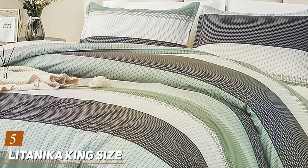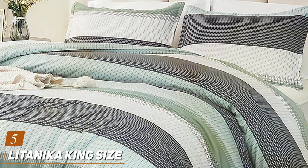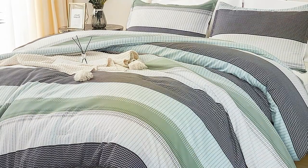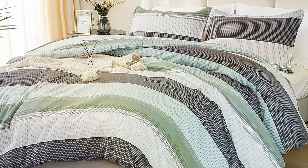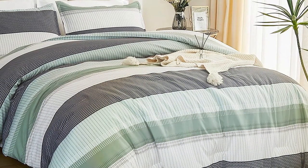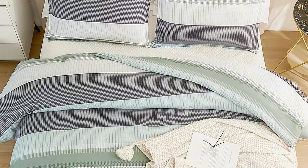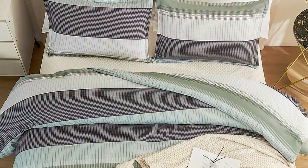Number 5: Litanica King Size Comforter Set. This luxurious bedding ensemble boasts a tasteful and elegant design that adds a touch of sophistication to any bedroom decor. Crafted from high-quality materials, the Litanica Comforter Set is not only visually appealing but also built to last. The set includes a generously sized king size comforter, two pillow shams, and a bed skirt. The comforter is exceptionally soft and fluffy, providing the perfect level of warmth and coziness throughout the year. Its hypoallergenic filling is perfect for allergy sufferers, ensuring a peaceful night's sleep.